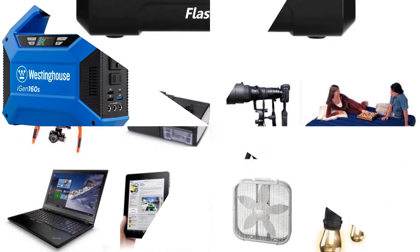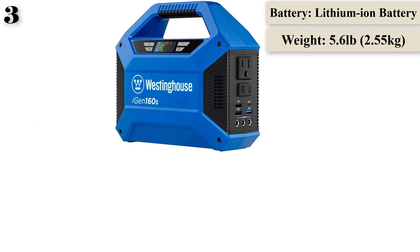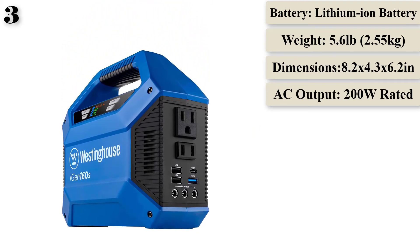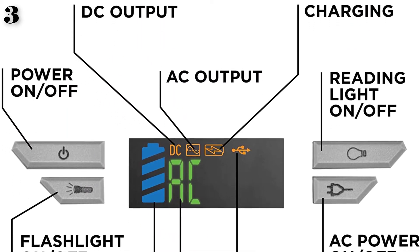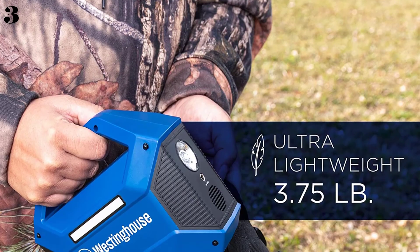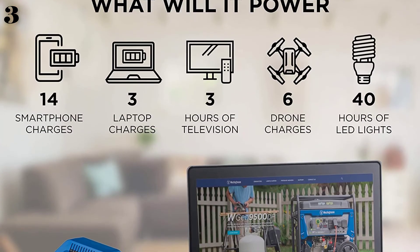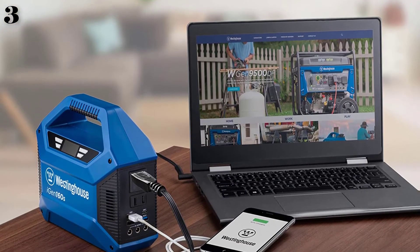Number 3 is the Westinghouse iGen 160S Portable Power Station. The dimensions are approximately 7x3.77x8.14 inches with a weight of 3.75 pounds. This lightweight, portable power station is ideal for outdoor or home use, with a built-in handle allowing it to be hooked up or easily carried. With 100 running watts and 150 peak watts, it's great as an emergency backup for charging small electronic devices. It supports laptops, tablets, smartphones, drones, cameras, lights, and speakers, although it does not support continuous output over 100W.